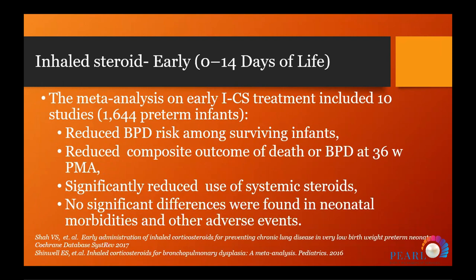We have three meta-analyses for inhaled steroids. One reviewed early use of inhaled steroids — earlier than 14 days — with 1,640 patients. Results showed reduced bronchopulmonary dysplasia risk among survivors, reduced composite outcome of BPD at 36 weeks postmenstrual age, significant reduction in the use of systemic steroids, and no significant difference in other properties or adverse effects.